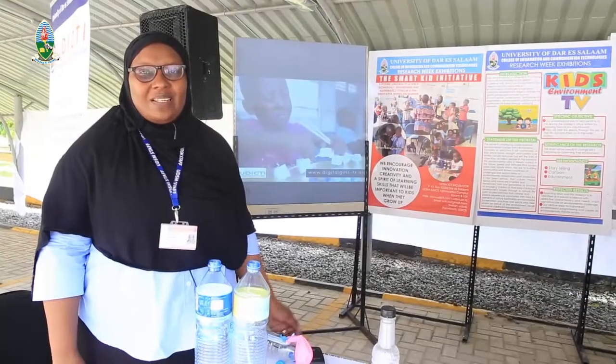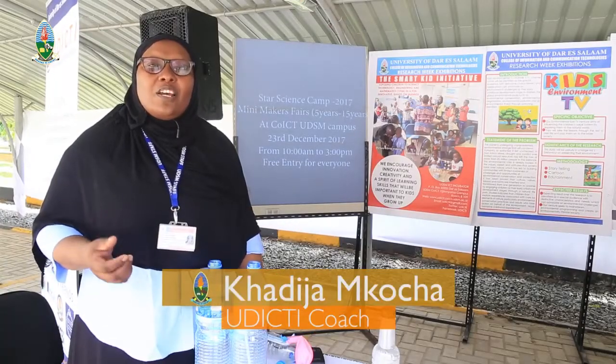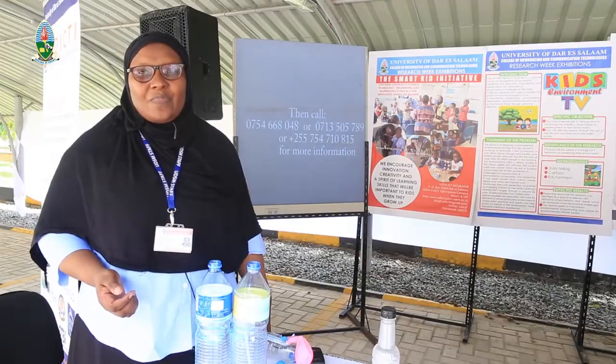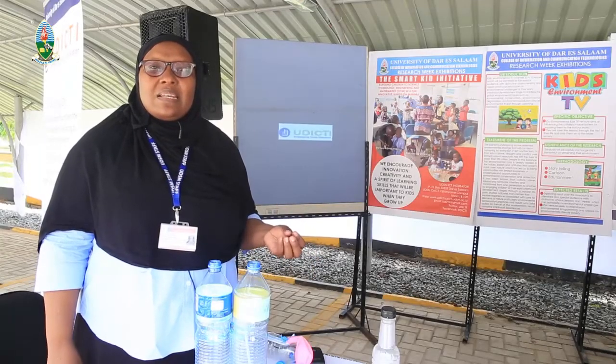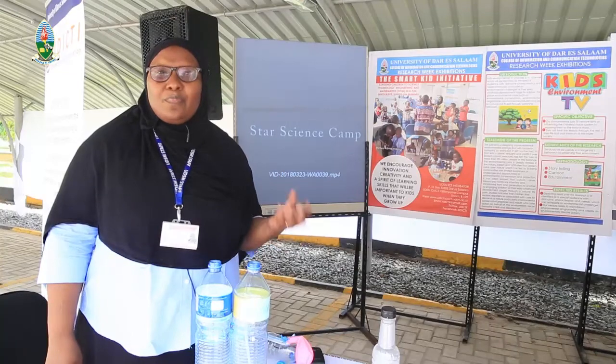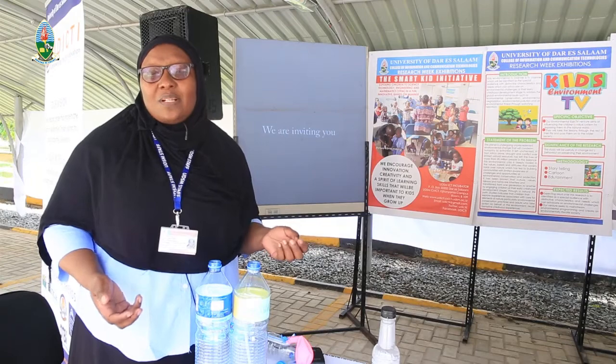I'm a coach at Udicti — the innovation unit at the College of ICT. We are responsible for coordinating everything that has anything to do with innovation in this college. We have been working with undergraduate students from all over the university, helping them generate business ideas that can potentially end up as employment opportunities for the students themselves and their peers.